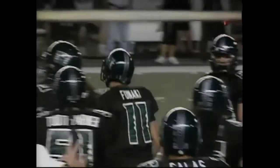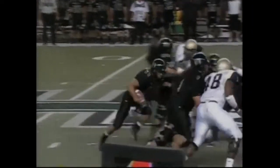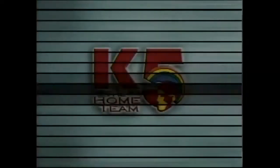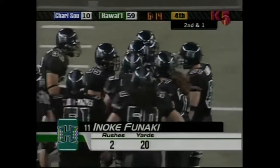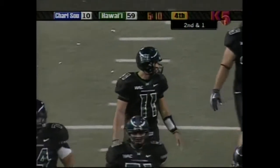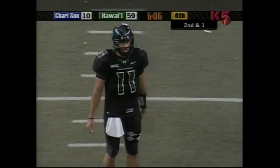That's a play we don't get to see often — that's a designed quarterback keeper with a lead block right there by La Pepe Le Tule. Funaki looked like he wanted to hit somebody, he was running with abandon that time. Clock is ticking, 6:12 left to play — we're in the fourth quarter. Hawaii up 59-10.